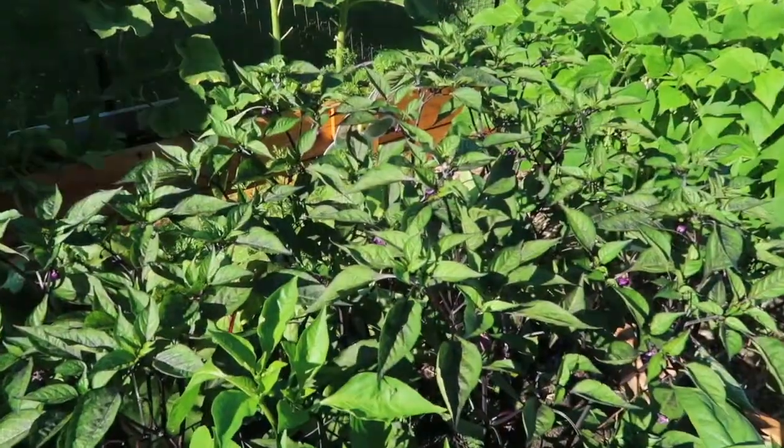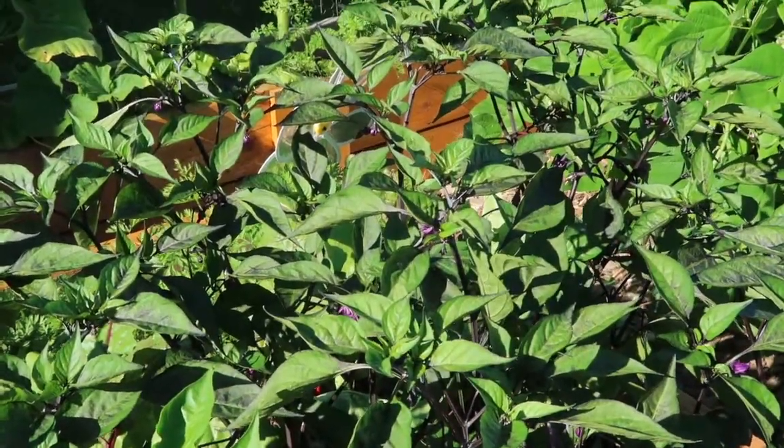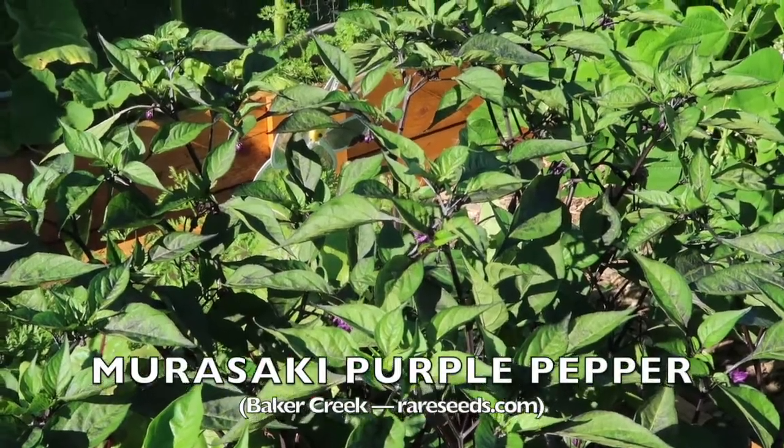Hey everybody, Kathy at North Star Prepstetter. I am in West Central Minnesota and I would like to introduce you to a new member of my garden. This is the Murasaki purple pepper.